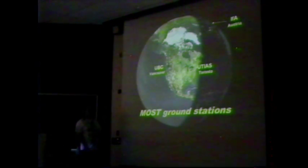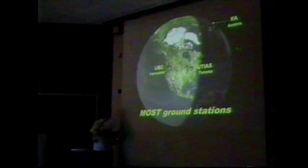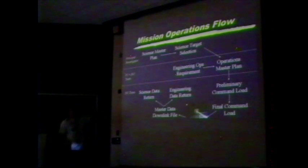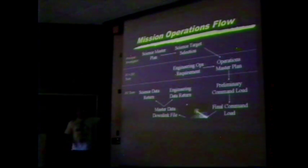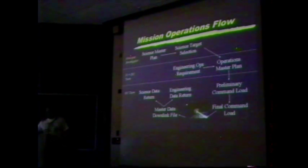From that orbit we'll be in communication with the satellite from three ground stations: one at UBC in Vancouver, one in Toronto at the University of Toronto Institute for Aerospace Studies, and one in Vienna at the Institute for Astronomy. We'll be in communication with the satellite for a total of about an hour or so a day — plenty of time to download the data and upload any relevant commands. All data will eventually accumulate at UBC and be processed by the science team.